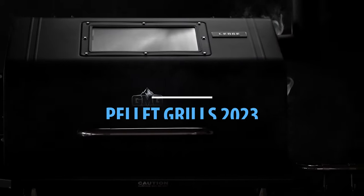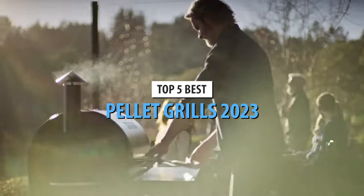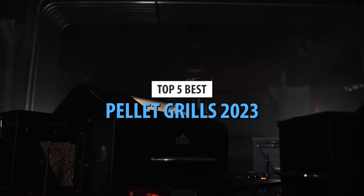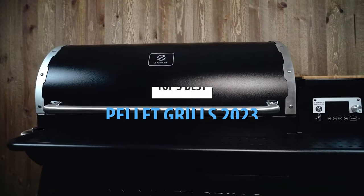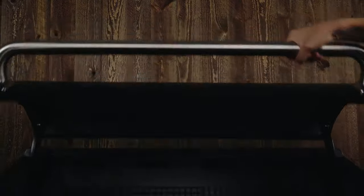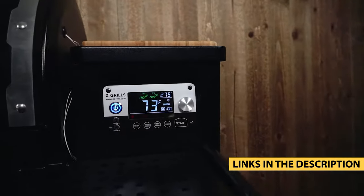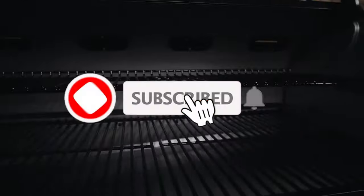What's up guys, today's video is on the top 5 best pellet grills in 2023. Through extensive research and testing, I've put together a list of options that'll meet the needs of different types of buyers. So whether it's price, performance, or particular use, we've got you covered. For more information on the products, I've included links in the description box down below, which are updated for the best prices.